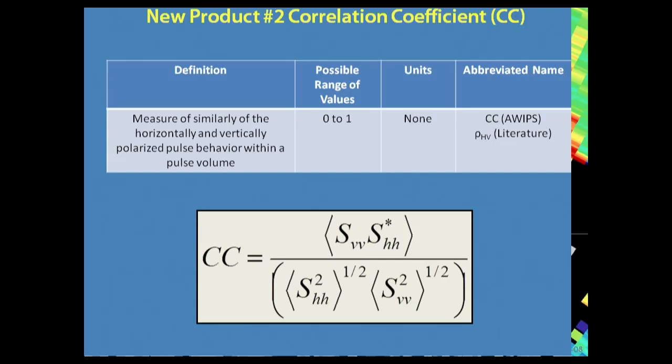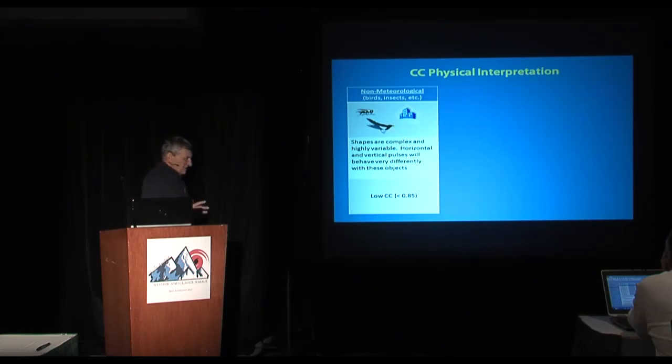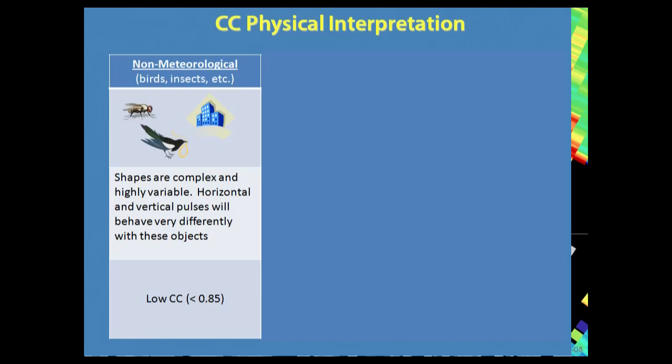The second product is the correlation coefficient. If we have non-precipitation returns, they have a lot of variability and give low correlation coefficients. So right off the bat, a low-hanging fruit of dual pol is we can separate precipitation from non-precipitation — just look at the correlation coefficient. If it's really low, that is very unlikely to be precipitation. We're using that in data quality, and you'll see that more and more.